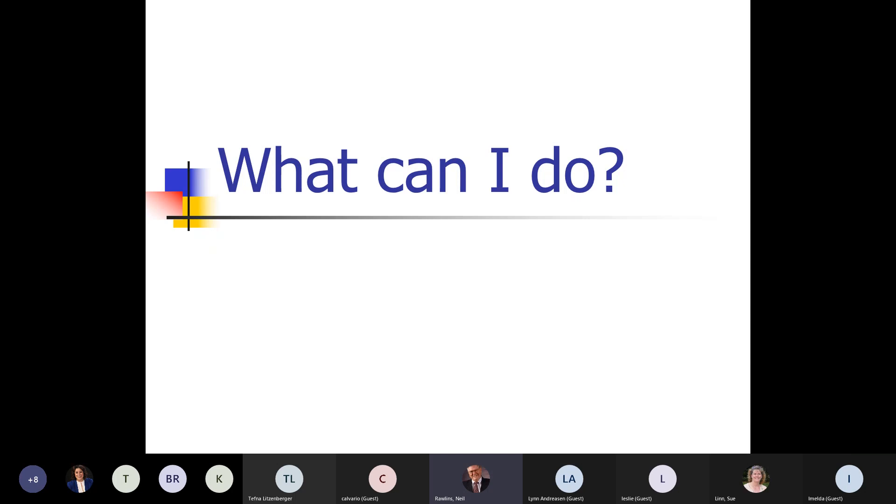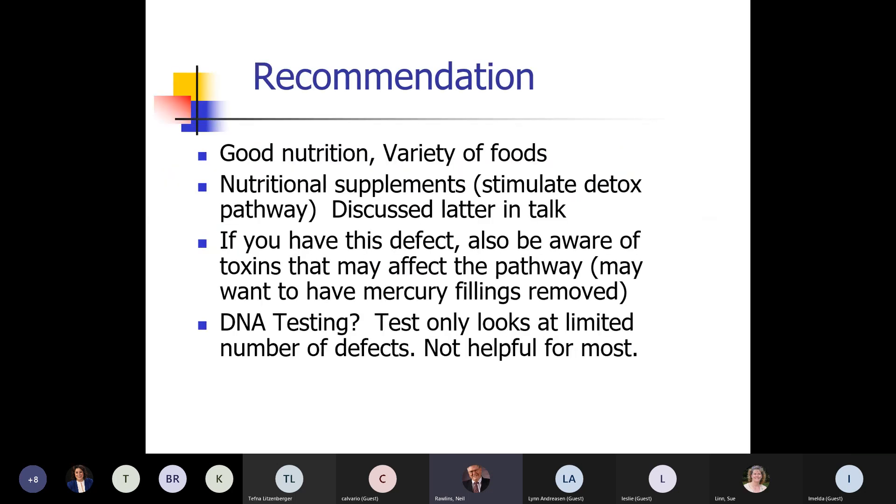Most of these are fairly inexpensive and over-the-counter, and some are more expensive but make a big difference for a lot of people. First thing: there's no substitute for good nutrition. You can't eat hamburgers and french fries and never see a green vegetable and still get all the nutrients you need. You need to eat a variety of foods, and nutritional supplements help with your pathway that clears the toxins.